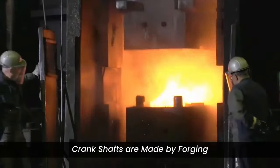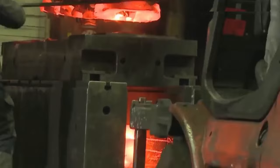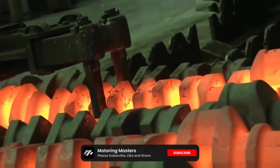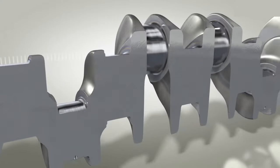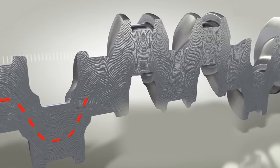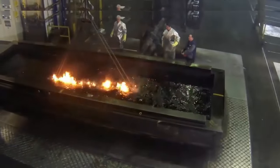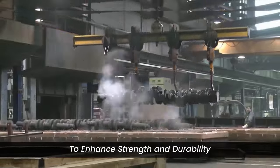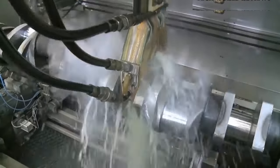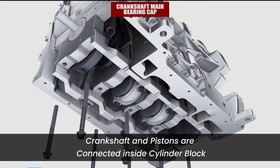Crankshafts are made by a forging method that involves shaping metal through controlled deformation under high pressure, producing high-strength crankshafts. It is then machined to remove excess material and create the desired shape — a method used for precision and customization. The crankshaft may undergo heat treatments such as quenching and tempering to enhance its strength and durability. The crankshaft and pistons are then connected inside the cylinder block.